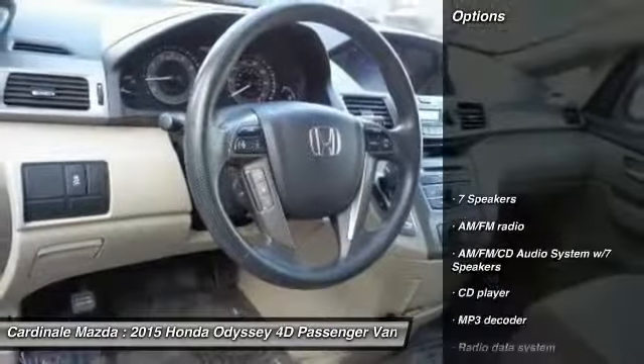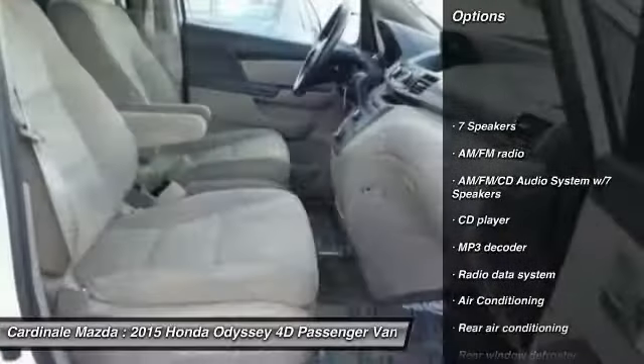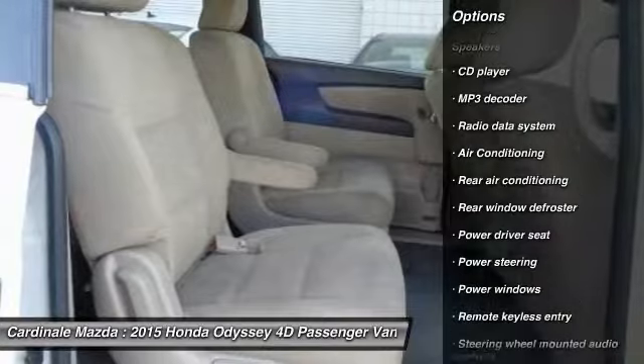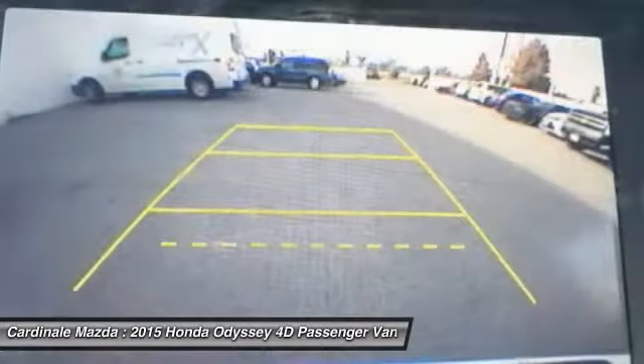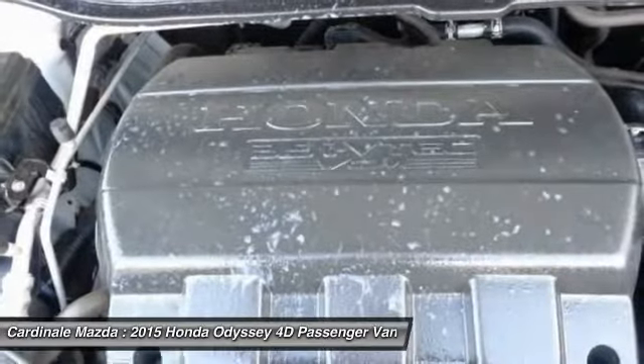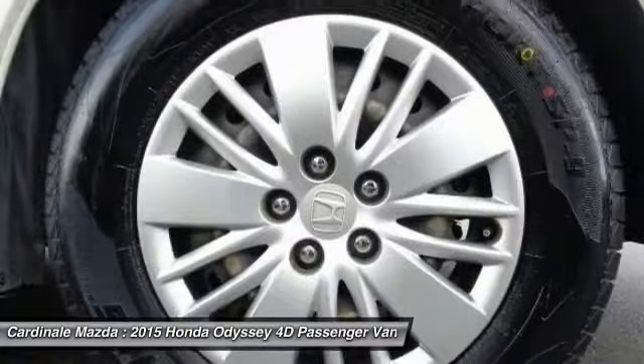Here are some of this vehicle's great options: traction control, power passenger seat, dual airbags, air conditioning, power steering, one owner, four-wheel disc brakes, AM FM stereo with CD player, and electronic stability control.